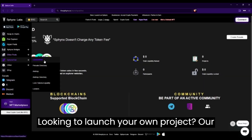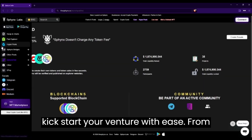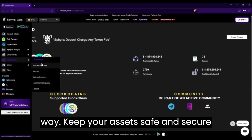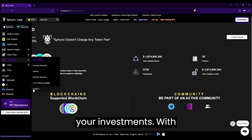Looking to launch your own project? Our launchpad provides everything you need to kickstart your venture with ease. From fundraising to token distribution, Sphinx Labs has you covered every step of the way. Keep your assets safe and secure with our lockers feature, offering advanced security measures to protect your investments.